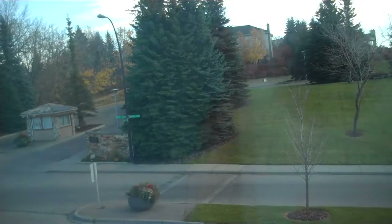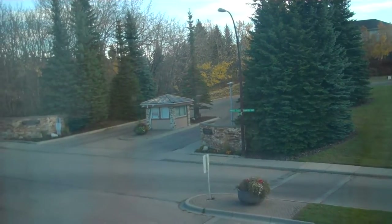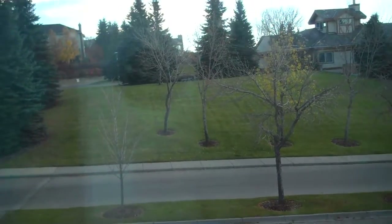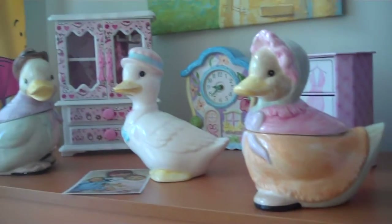We have a pool there, so it's kind of nice not to have to look at other houses because we're right on the end. It's quite a nice area. I love those ducks.